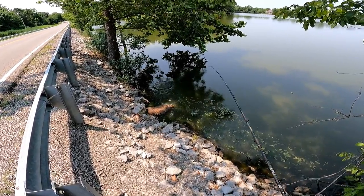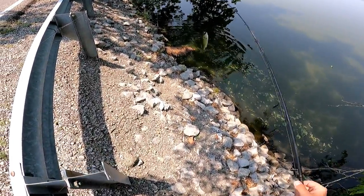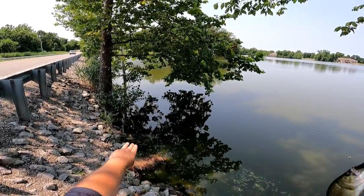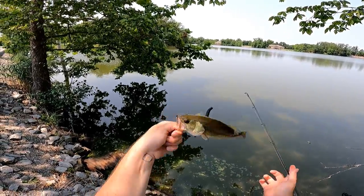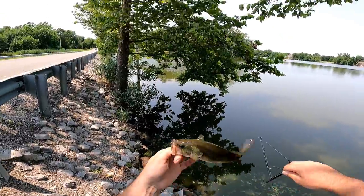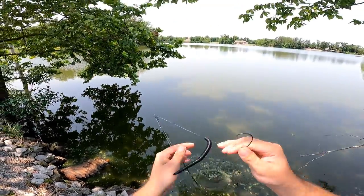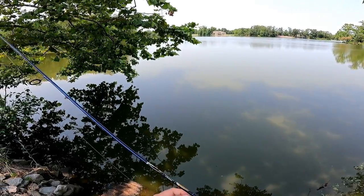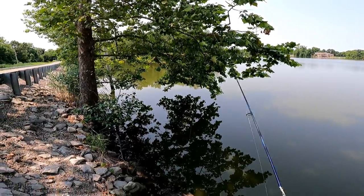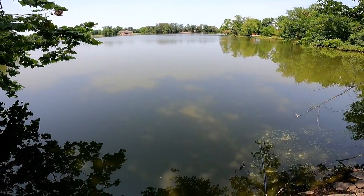Oh, there we go — that didn't take long! I felt that bite too, that was crazy. Like I said, structure and shade — he came right off that pipe. He's just a little guy, but hey, he's a fish in 85-degree weather; I will not complain about a small fish. Since we caught a bass in this little spot, you never know how many bass are sitting here — we're gonna throw the trout magnet and see what else is in here.